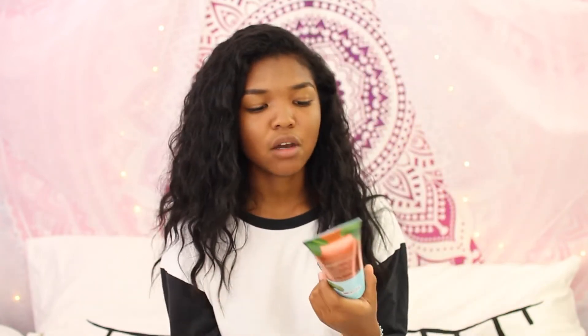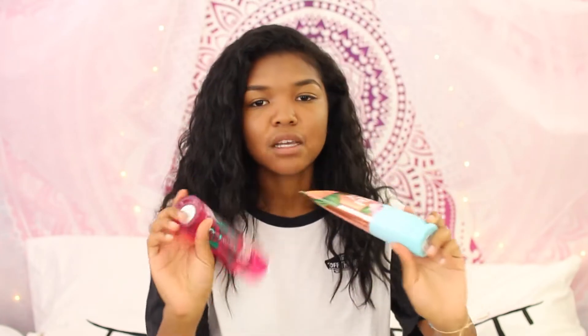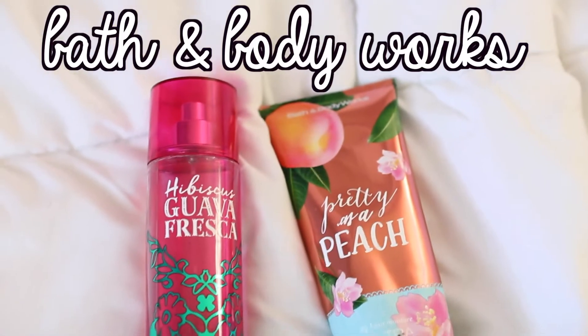The last couple of beauty-ish things are my two favorite scents from Bath and Body Works. The first is Hibiscus Guava Fresca — I've been loving this, even though it was a spring scent and is kind of out of season now; I stocked up. I love pairing it with Bath and Body Works Pretty as a Peach, which I got last month. These two together smell so so good.